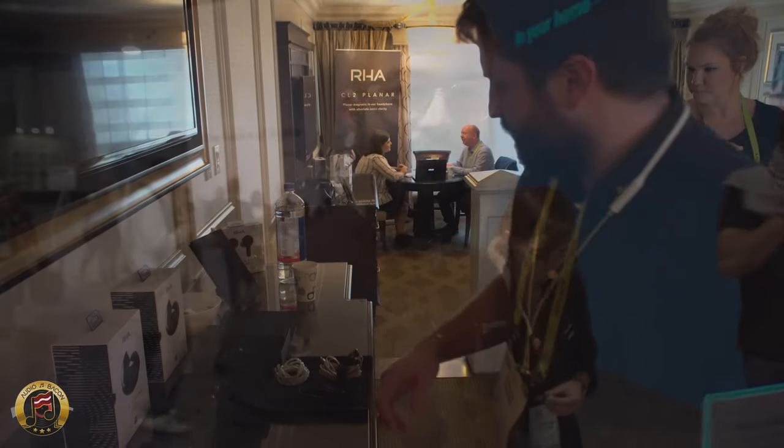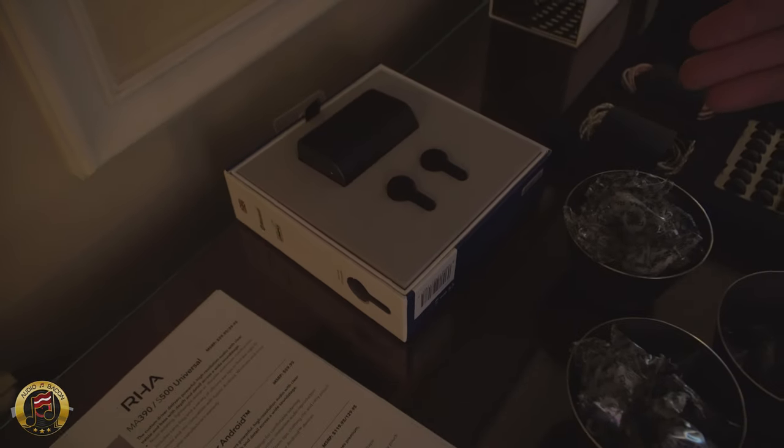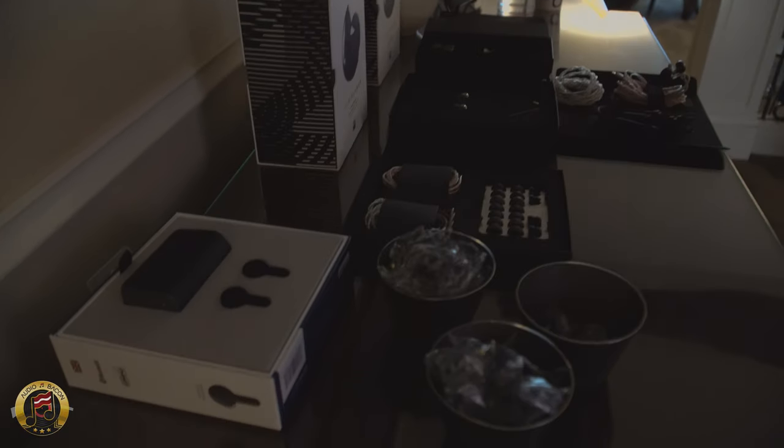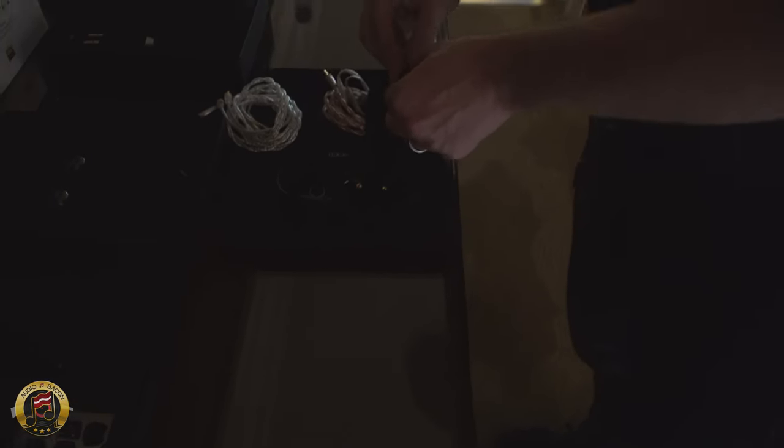We have two headphones launched at the end of last year: the True Connect, which are true wireless earbuds, and the CL2 Planar, which is a planar magnetic in-ear headphone. Very different beasts — this one is $170 and this one is $900. So first of all, the CL2 is a detachable planar magnetic in-ear headphone.